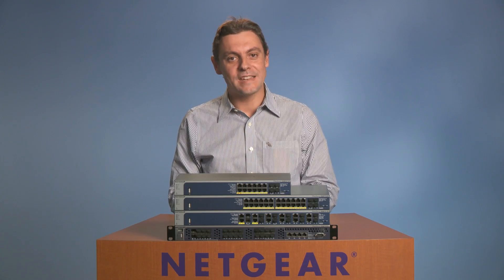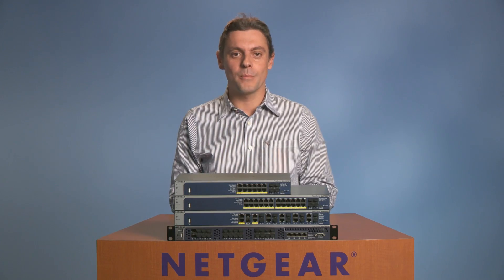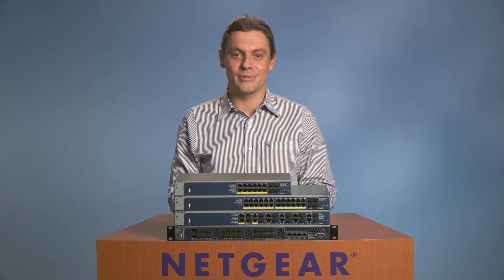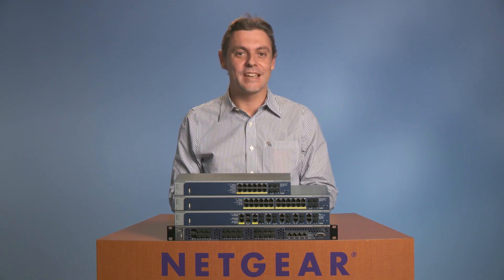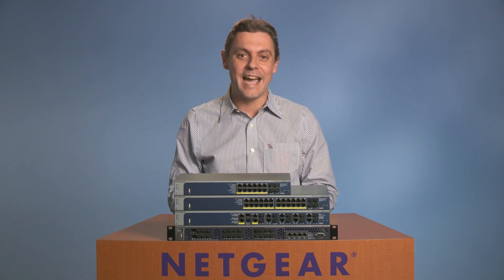Netgear ProSafe managed switches offer a secure, future-proofed networking infrastructure for mid-size organizations and campus networks. End users, critical services, servers, and storage seamlessly connect across highly flexible core distribution and access layers.